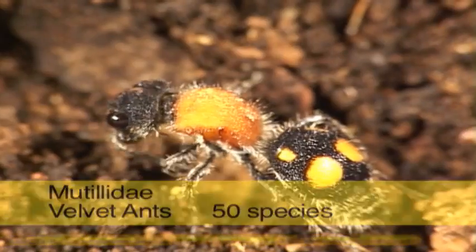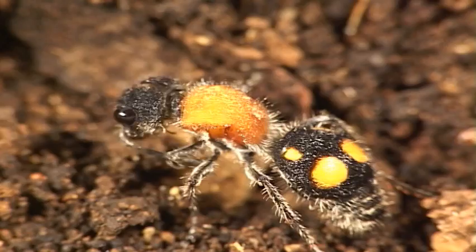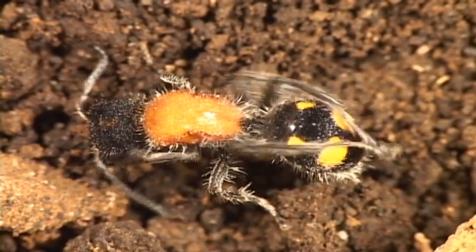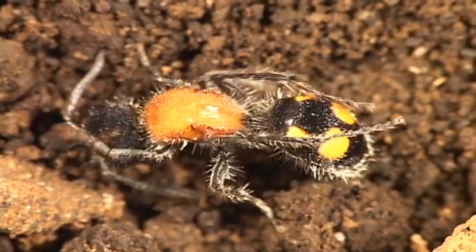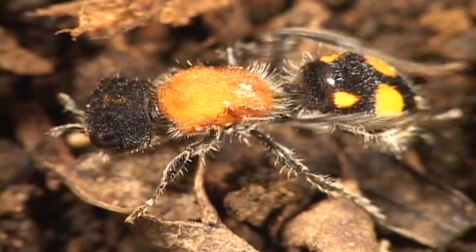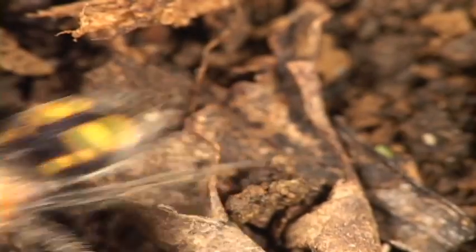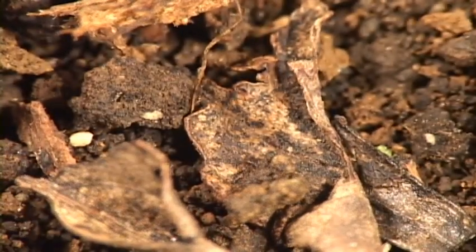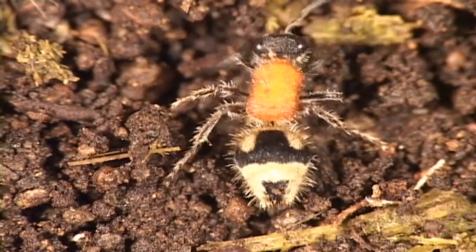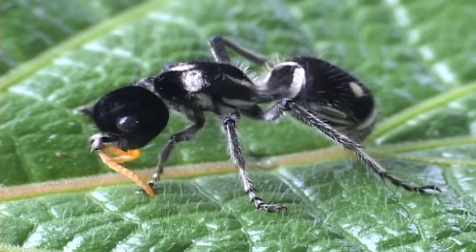The velvet ants are wasps, but the wingless females do look like ants. The males have wings and seem to be less noticeable. They can give you a memorable sting, so it's best not to pick them up. Some of the 37 species in Costa Rica are out and about in the day, and others at night. Their larvae are solitary and are ectoparasites on other insects, such as the larvae or pupae of bees, wasps, flies, moss, beetles, and cockroaches.